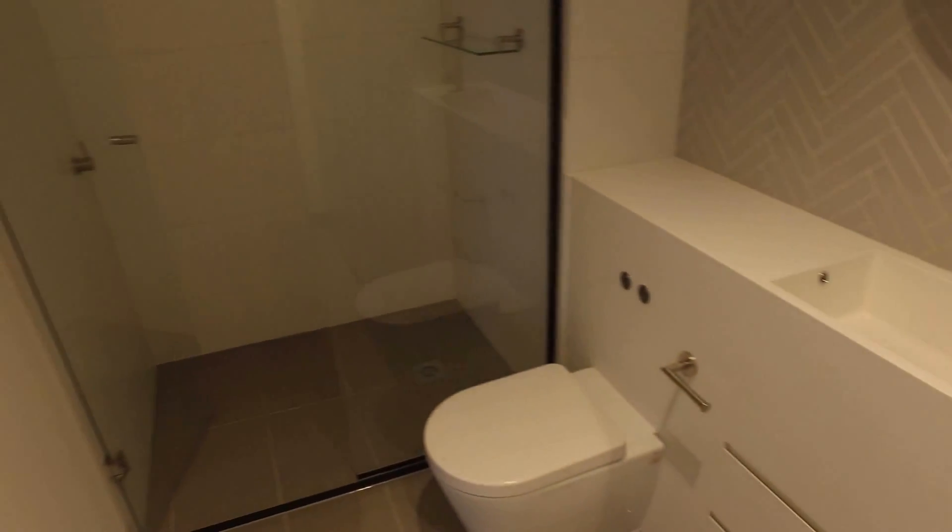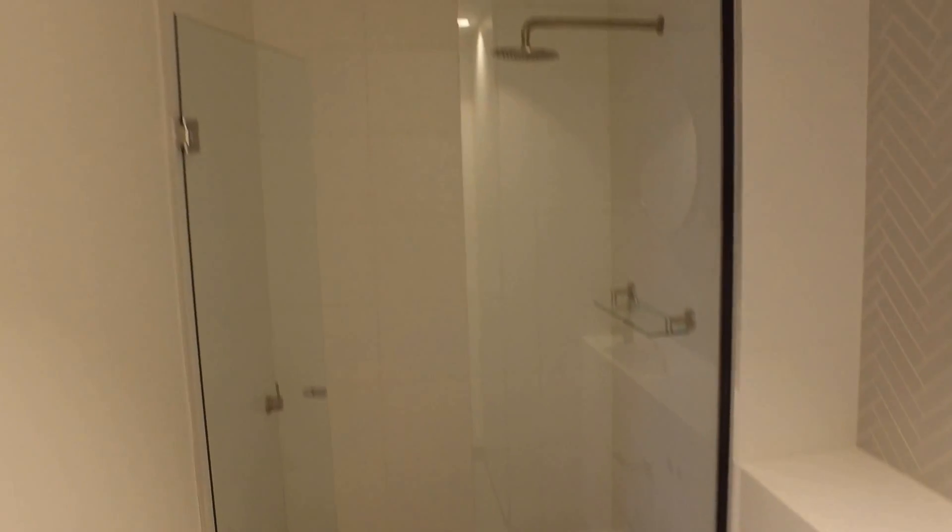Moving around, I'm going to take you into the bathroom now. You've got the European laundry directly in front of me in that cabinet. And we then have the fantastic bathroom with a great light colour palette and a fantastic size shower as well.